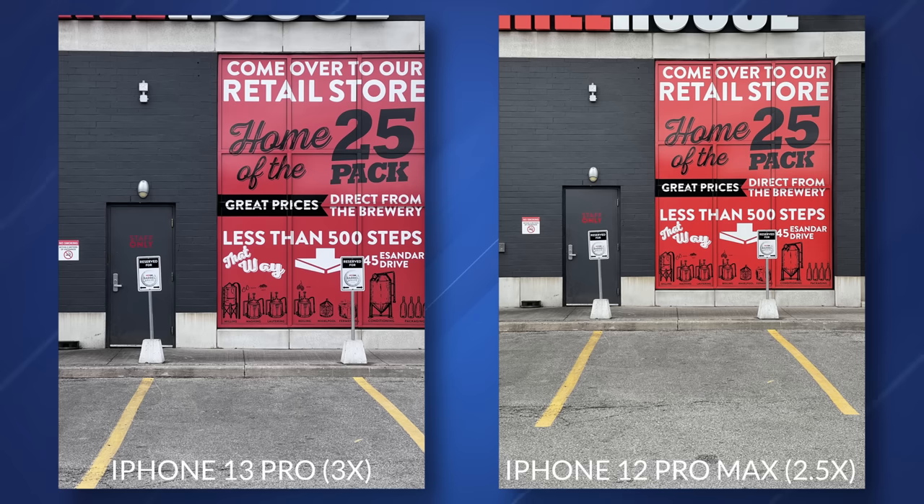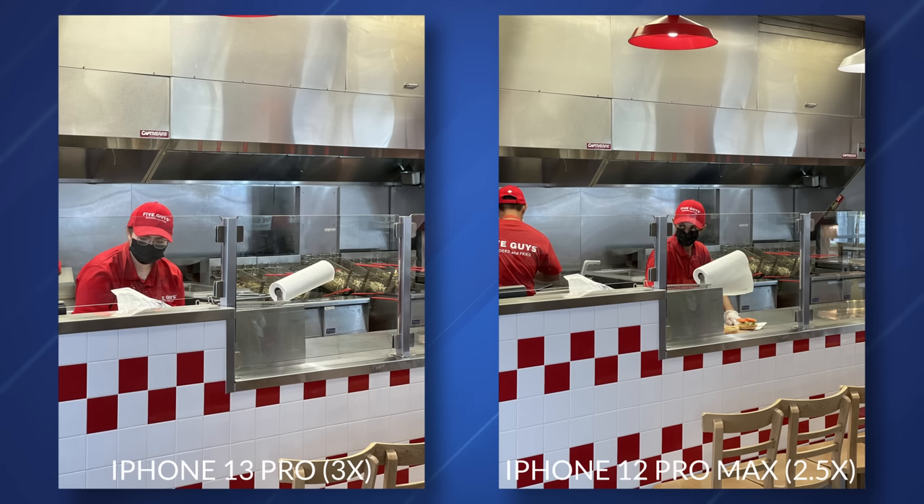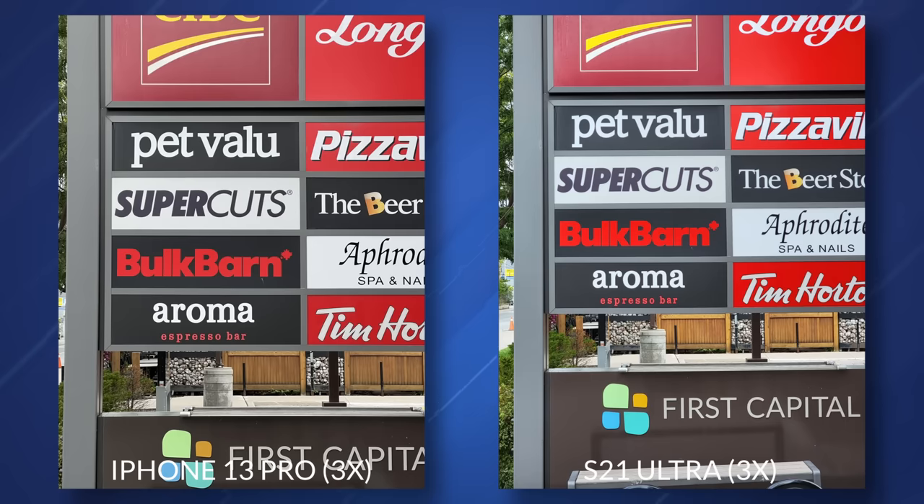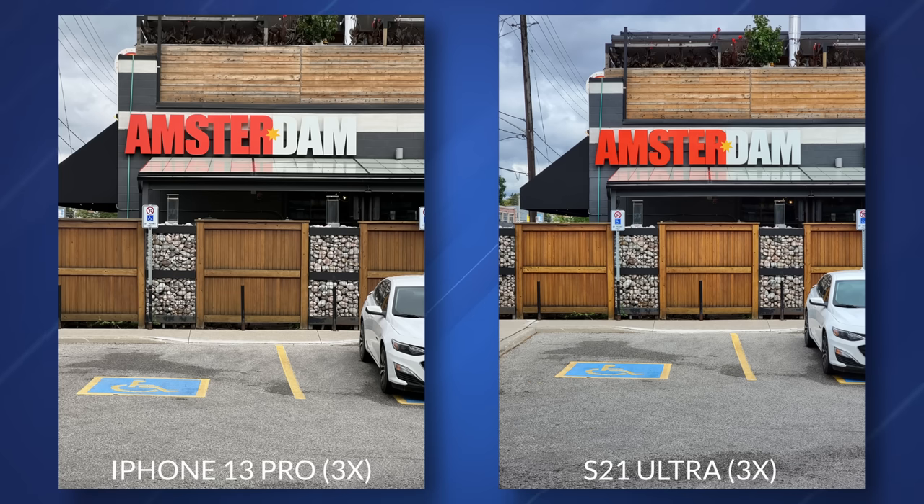The telephoto lens goes up to 3x this year, which is nice — more than the 2.5x on last year's Pro Max, so you can get a little bit closer. Three times is perfect for me. I never used the crazy zoom lenses on Galaxy or Huawei devices in the past. Maybe sometimes I want 5x or 8x, but I honestly don't have a use case for 30x or 100x.